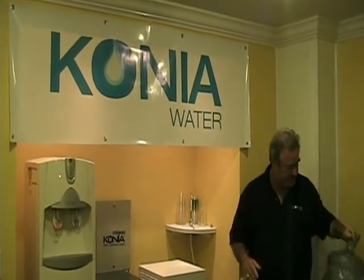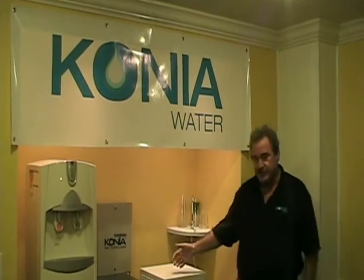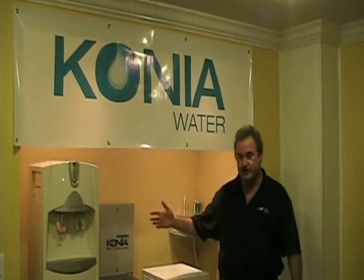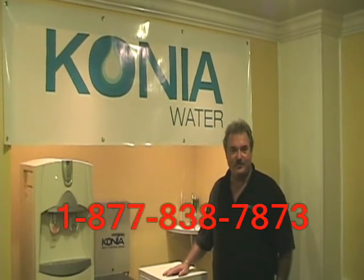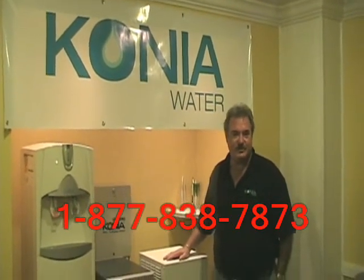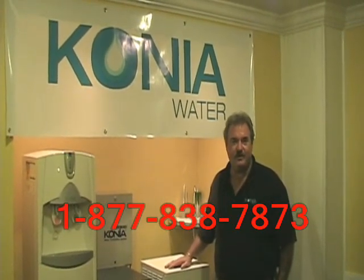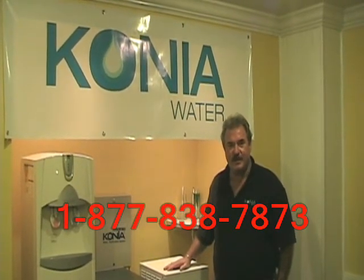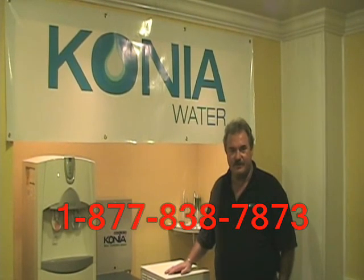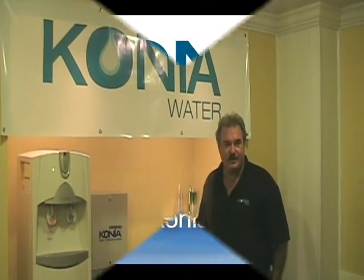You don't have to carry any more of these heavy jugs. We have a machine that produces the water and a machine that dispenses the water. Thanks for watching this brief video. If you'd like more information, please contact us at www.konyafl.com or you can call us at 877-838-7873. Thank you and have a great day.